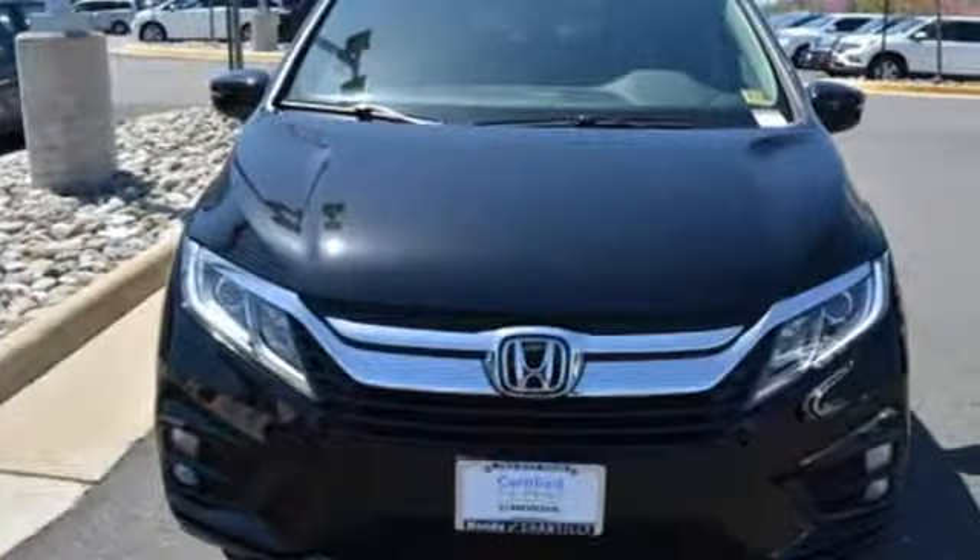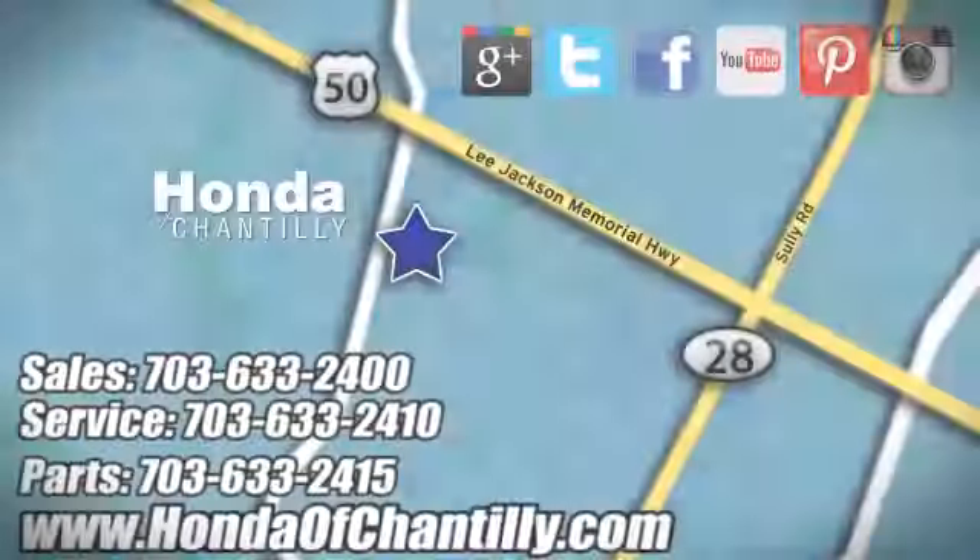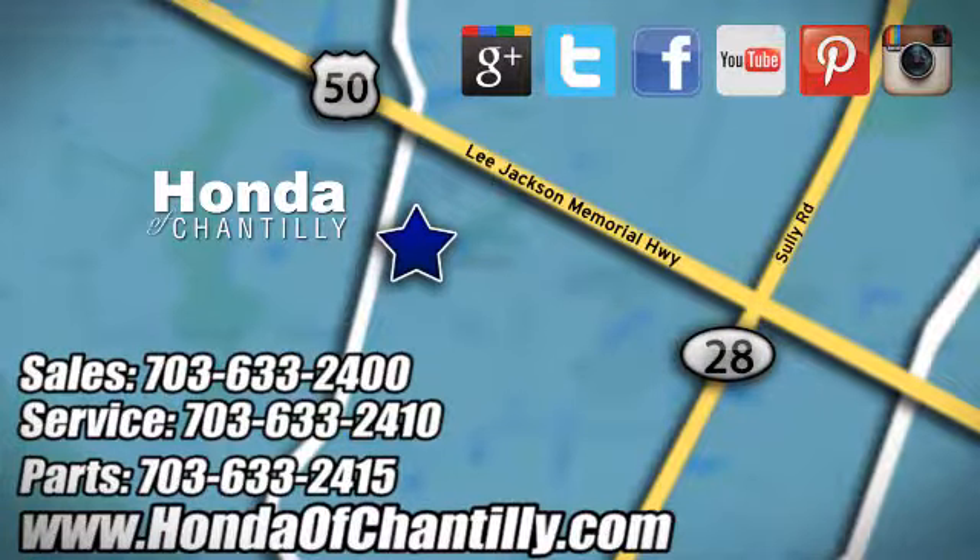Want the perfect minivan? Test drive this Odyssey today. Honda of Chantilly — we're conveniently located just south of Dulles Airport at 4175 Stonecroft Boulevard in Chantilly.